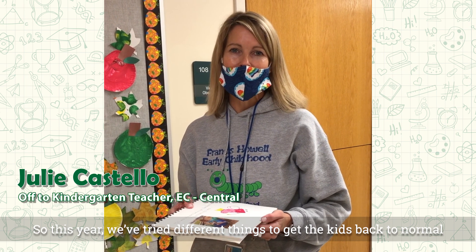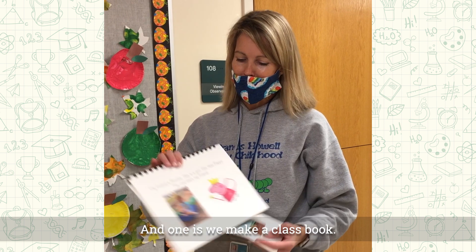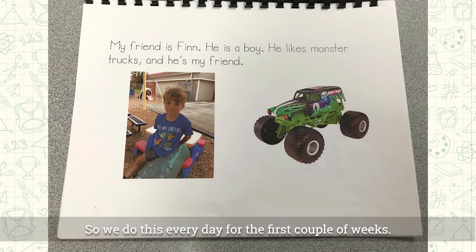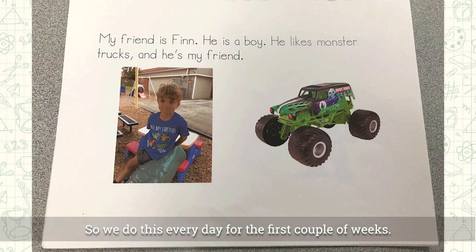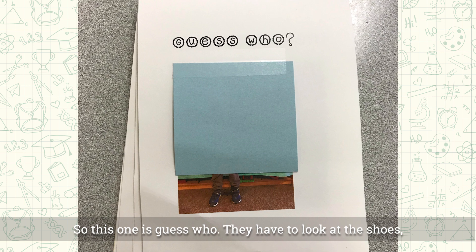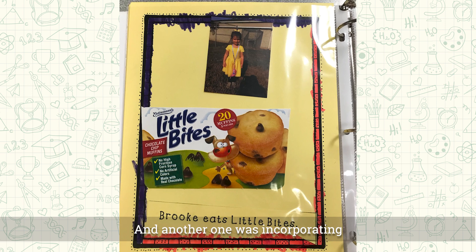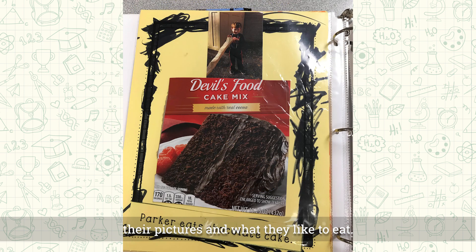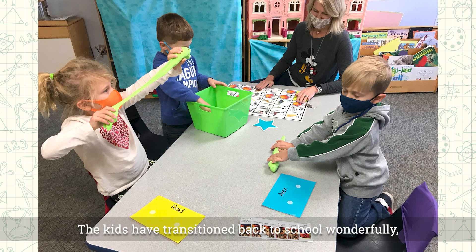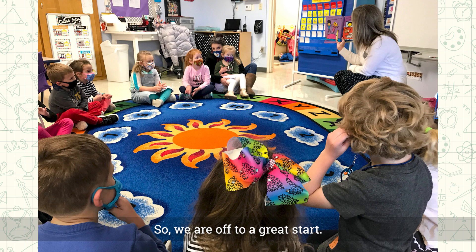This year we tried different things to get kids back to normal and build community in the classroom. One is we make a class book so everybody has a page with their picture and something they like — we do this every day for the first couple of weeks. A few weeks in, we did Pete the Cat and Rockin' in My School Shoes. This one is Guess Who — they look at the shoes and open it to see who their friend is. We also incorporated their pictures and what they like to eat, so environmental print. The kids have transitioned back to school wonderfully, made new friends, and seen friends from last year. We're off to a great start.